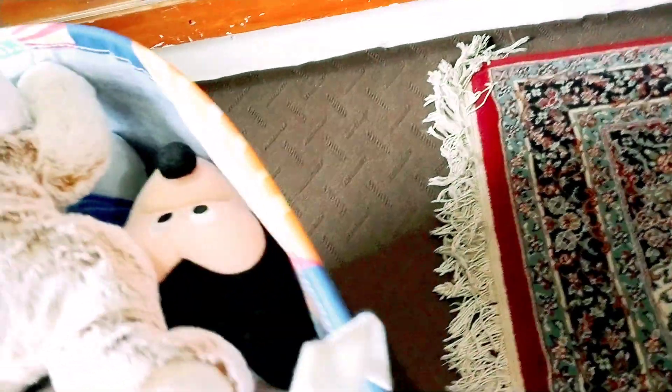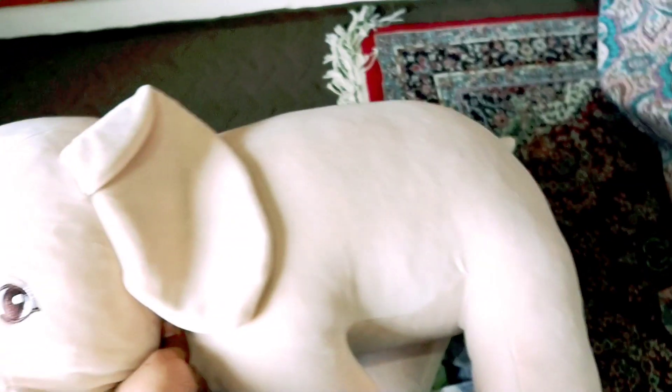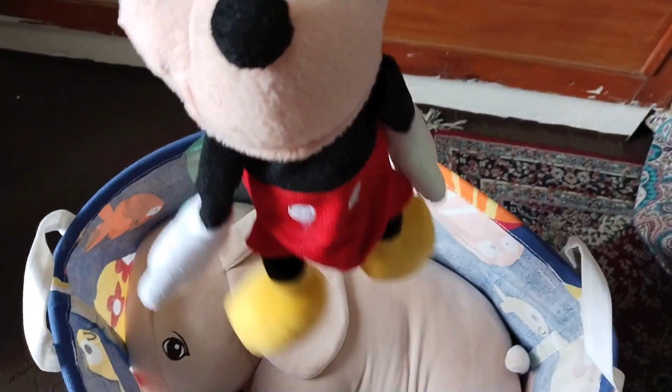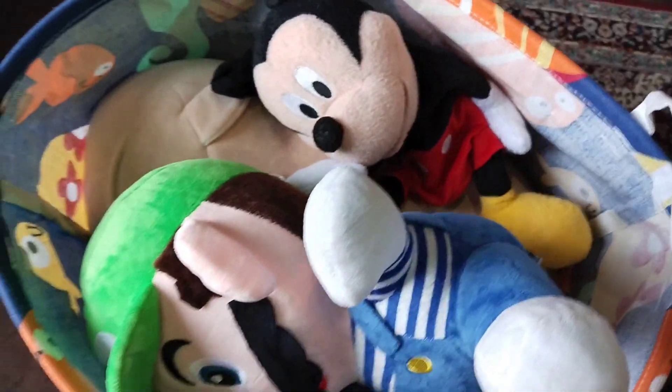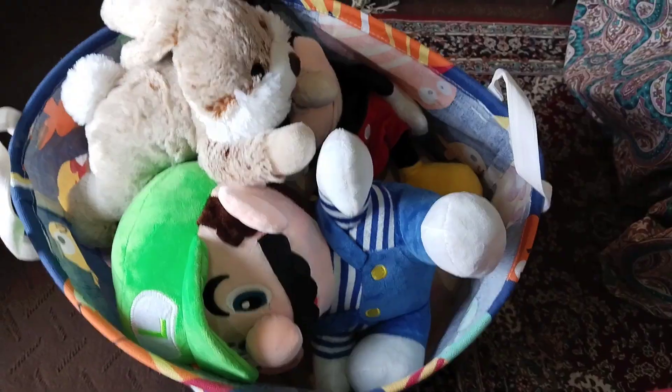This is the big toy basket for the baby — it's in Royal Brooklyn style and I really like the pattern. I thought I should arrange all the big stuffed toys of the baby in it. Here I put the panda, another green toy, and this big elephant, then I'm going to put the Mickey Mouse and other stuffed toys.